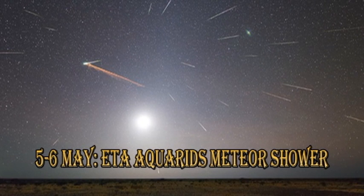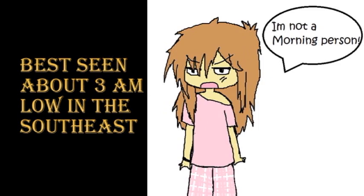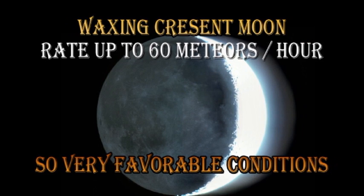On the 5th and 6th of May, we have the peak of the Eta Aquarid meteor shower. This is one of the two meteor showers associated with Halley's Comet. Do you know what the other one is called? They are best seen at about 3am in the morning, low in the southeast. There's going to be a waxing crescent moon, so conditions are very favourable to view the meteors, and this is supposed to be a relatively intense shower with about 60 meteors per hour.